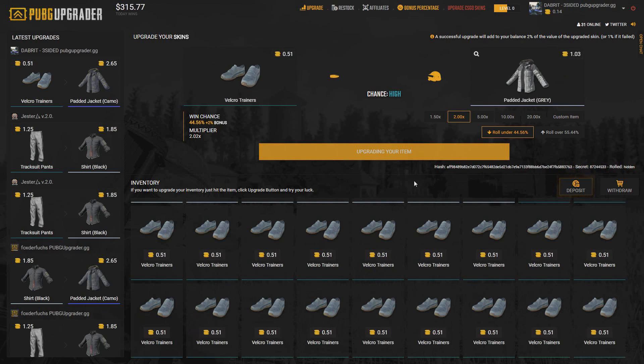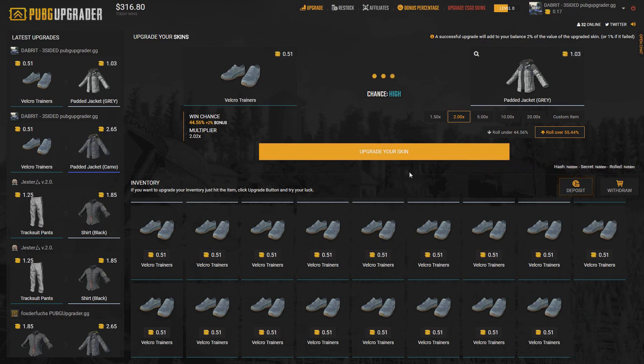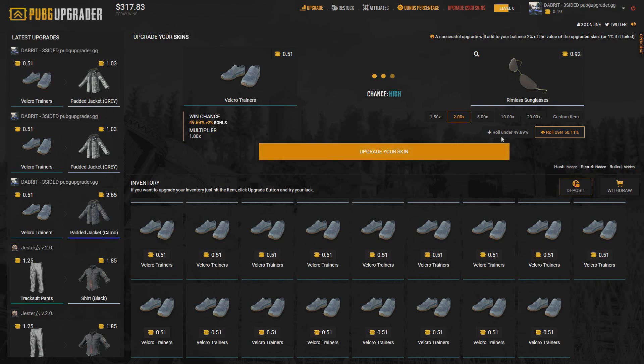Okay, let's try again. Come on, give me that padded jacket — there we go! Going to roll over for a padded jacket. Oh, close! Let's go over again — come on, give me another padded jacket. There we go! And we're going to go under for the rimless glasses.